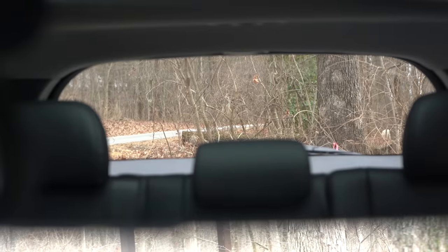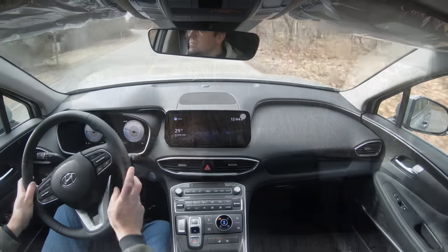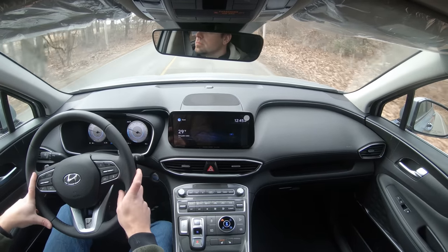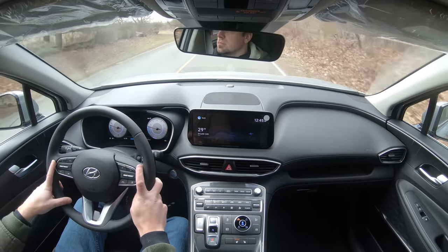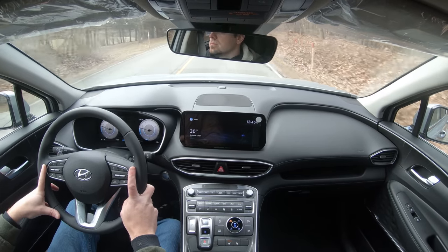Visibility out the back is perfectly fine. Rain-sensing windshield wipers come with the Limited and up. There's also a head-up display, but only with the Calligraphy trim level — it projects your speed, speed limit, and some safety features onto your windshield to help keep your eyes on the road. That about rounds out the performance segment of this review.